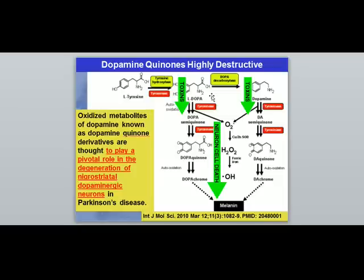Dopamine is necessary for function, but it's also part of the problem. A 2010 study shows how L-dopa and dopamine, instead of going through the normal pathway, can get pushed down an alternative pathway. What you're seeing is that dopamine is basically 'rusting' — it's oxidizing. Like cutting an apple and leaving it on the counter, where the exposed surface turns brown, the same oxidation can happen inside our cells at a molecular level.